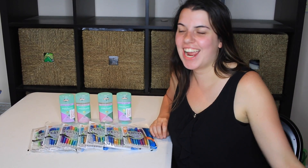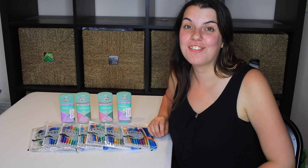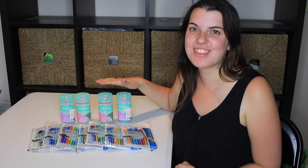Hi guys, it's Couponing Stacey here and this is my Walgreens haul for today, which is July 9th, 2017.